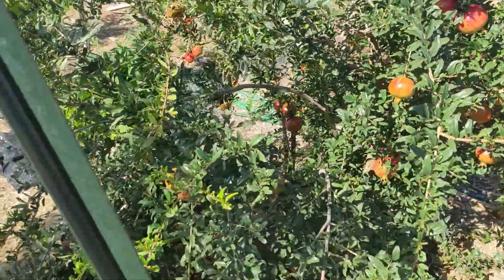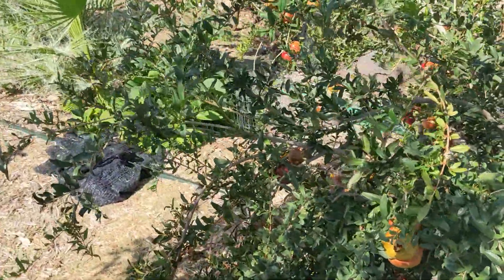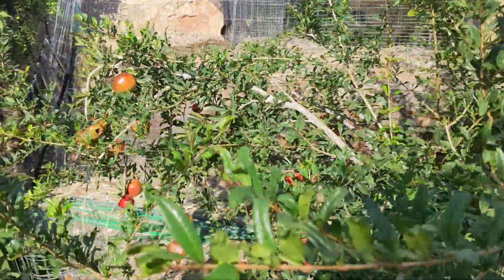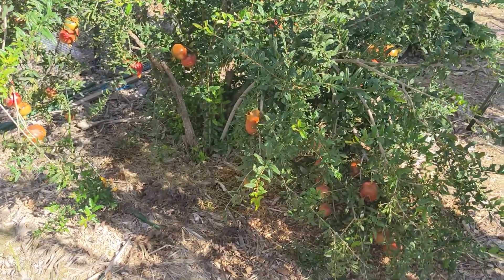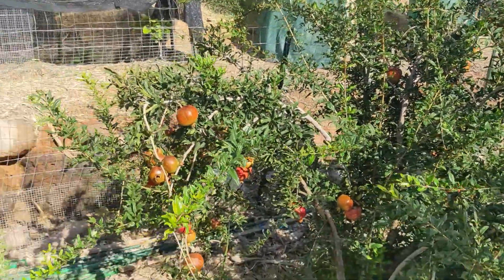We had a couple that split open — they were a little bit too early. Not very sweet, very very tart. But some people like tart. But this isn't the reason why I'm showing this video. This is just the pomegranate showing the progress and being able to have some of those.